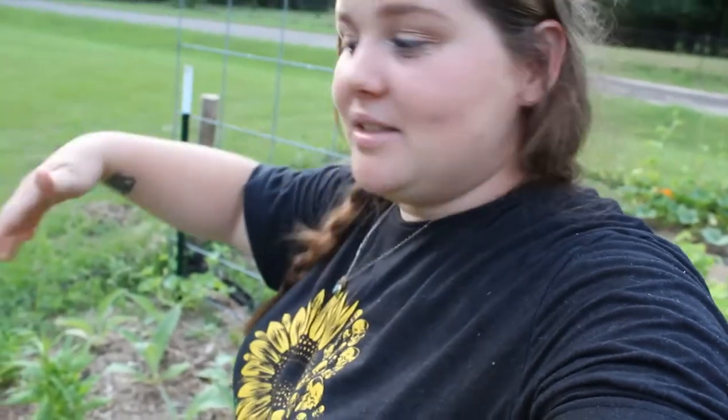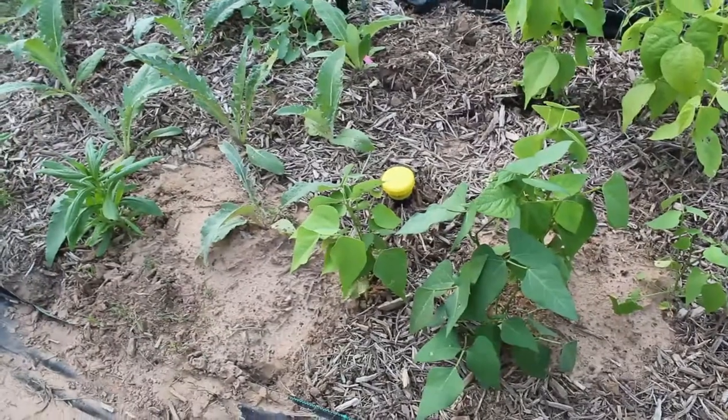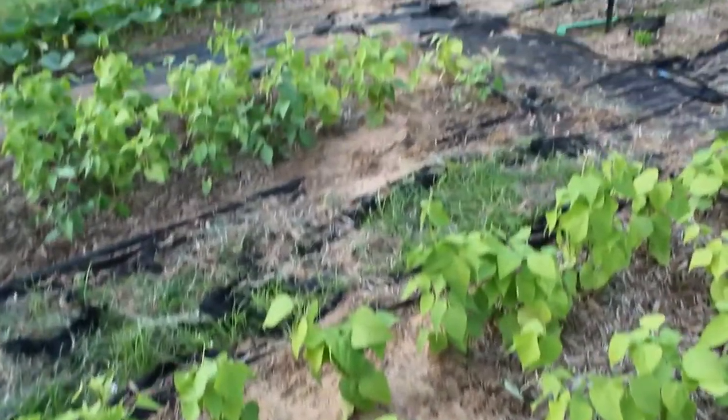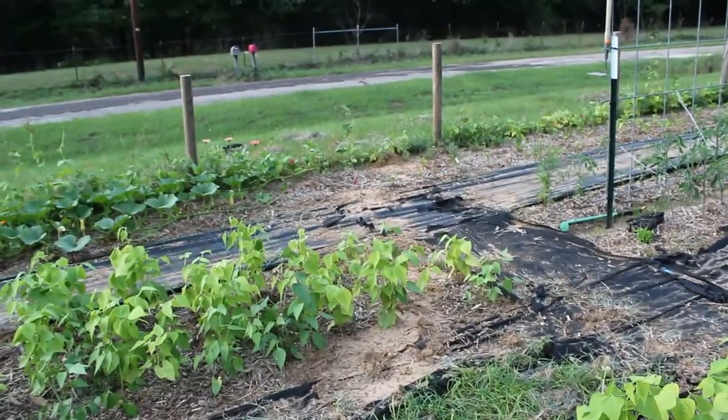These little melons — the chrysanthemum melons, the tigger melon, the collective farm woman — are all really small melons that I'm training up these trellises and I think are going to be absolutely stunning. I know this chrysanthemum melon right behind me is growing really, really well. You see that yellow thing and those mounds of dirt that kind of go in a trail? That's a mole.